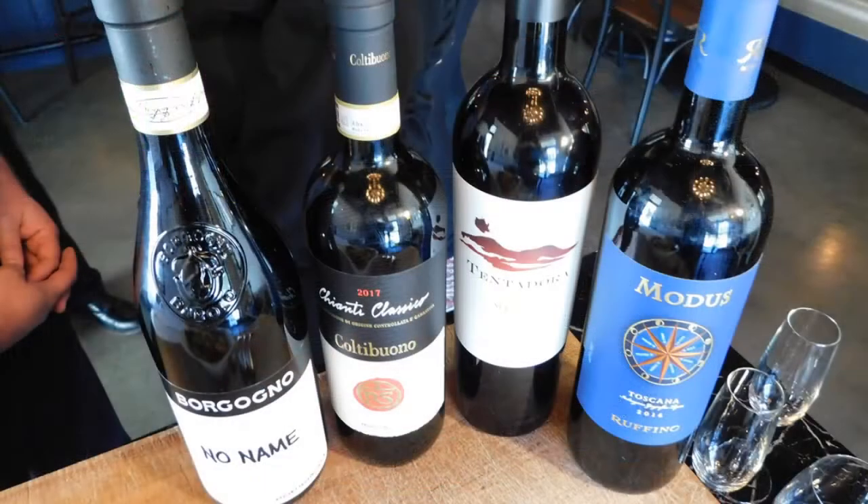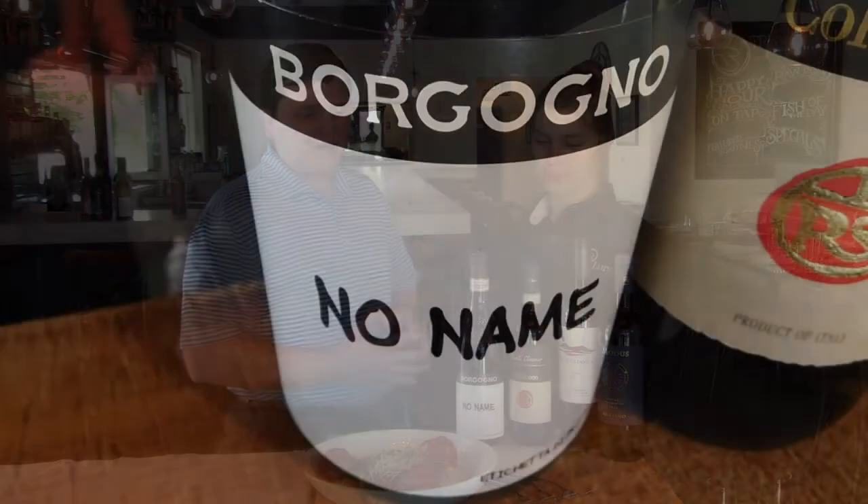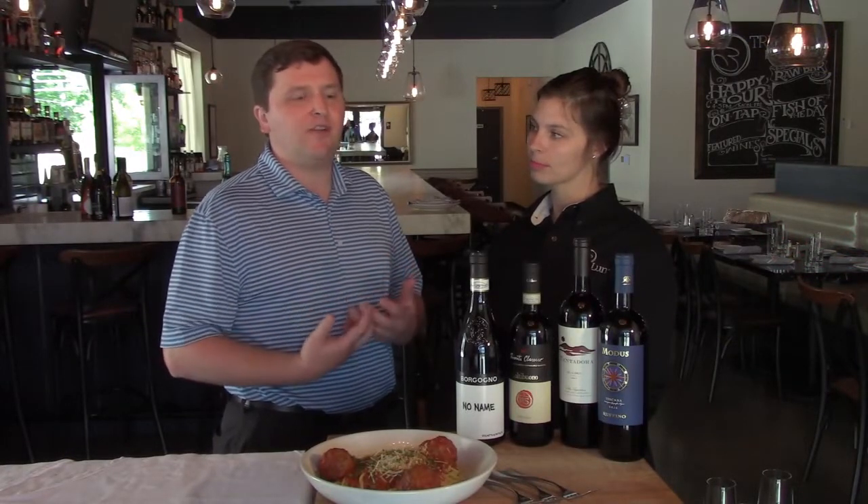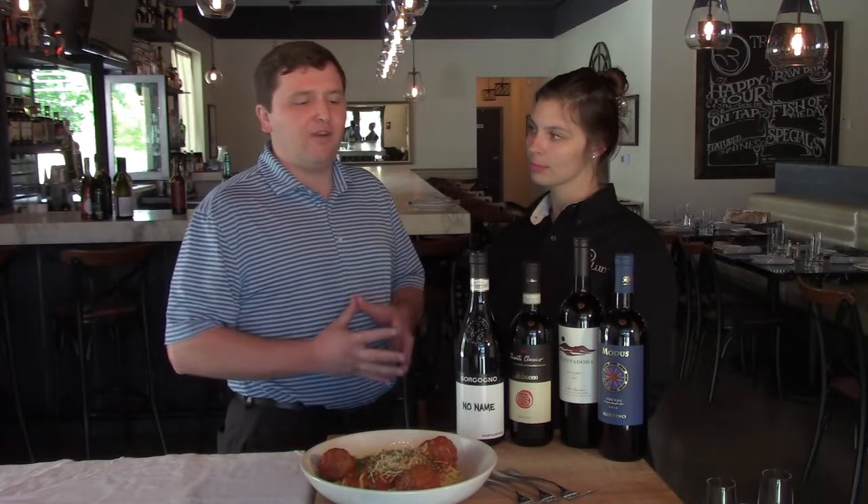Three of these wines are Italian, and one is a South American Malbec, which I thought would be fun to pair with meatballs. The first is a Nebbiolo from the Piedmont area — one of my favorite Italian grapes. It almost looks like a Pinot Noir in the glass, but has the tannin structure and flavor profile of a much heavier big red wine. This one is a DOC, which is one of the certification levels of Italian wine law.